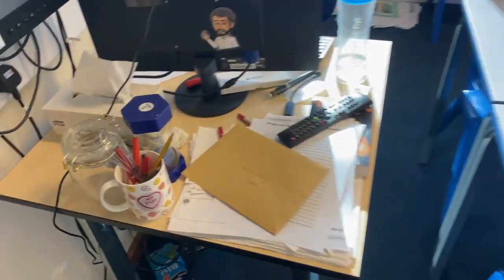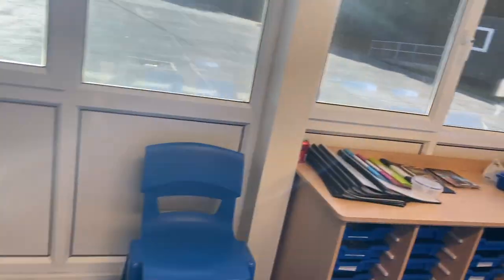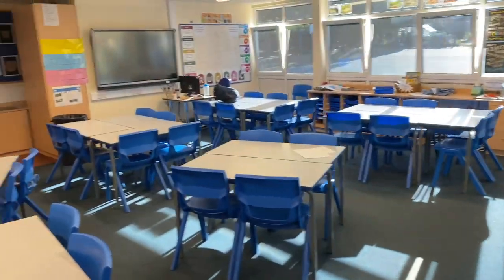Getting into class, we need to get everything opened up - plugs on for the computer so it can start warming up, and the windows open to get any kind of breeze into the classroom. Hopefully that will help us out throughout the day, though it does get up to about 35 degrees in here during the day so it doesn't do a great deal. You can briefly see our reading display there with a bit of Harry Potter on.